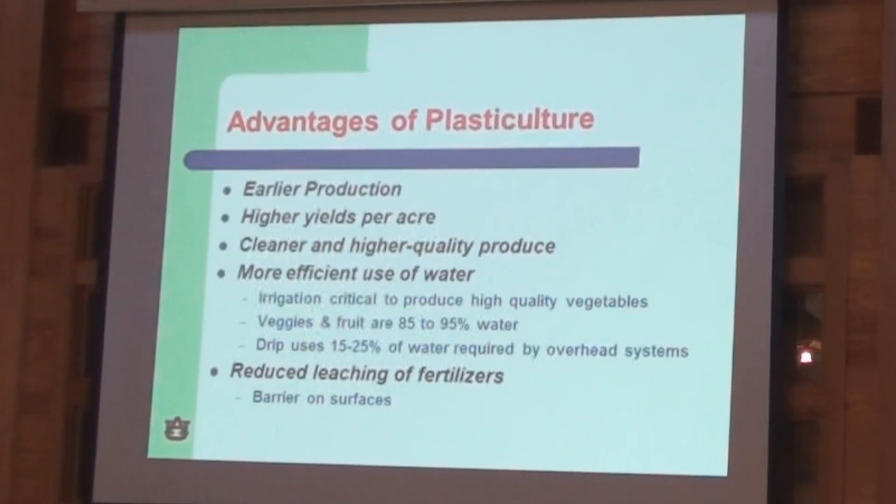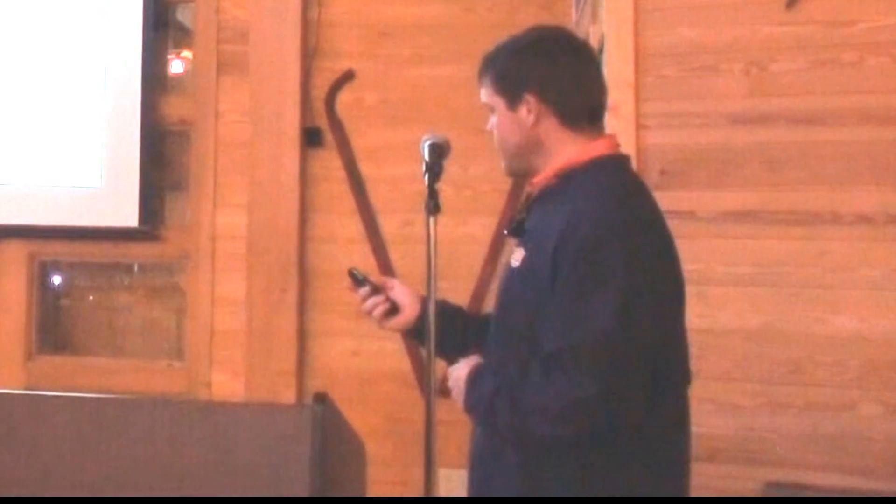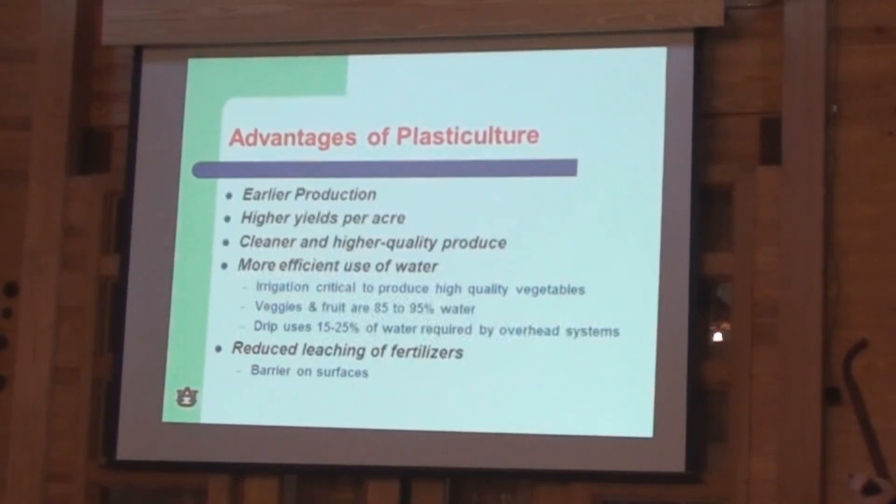On the conservation side, we call it a more efficient use of water. Fruits and vegetables are 85 to 95% water, so irrigation is pretty much a must when growing fruits and vegetables. A drip system operating properly uses only 15 to 25% of the water required compared to overhead systems — a huge savings. By better managing water use, we also reduce leaching of fertilizers. The barrier over the surface helps save fertilizers from environmental loss as well.